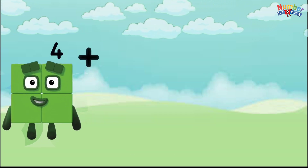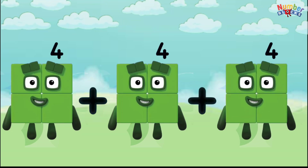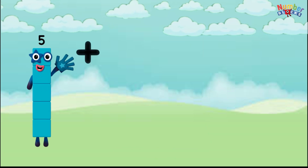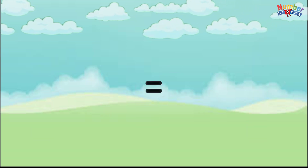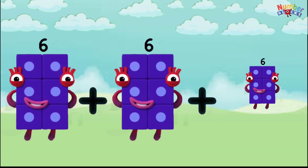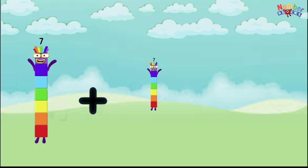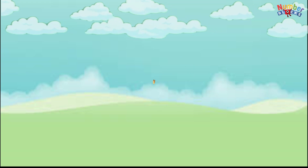4 plus 4 plus 4 equals 12. 5 plus 5 plus 5 equals 15. 6 plus 6 plus 6 equals 18. 7 plus 7 plus 7 equals 21.